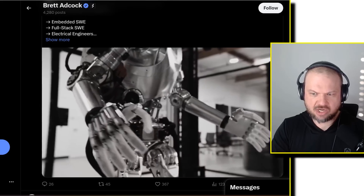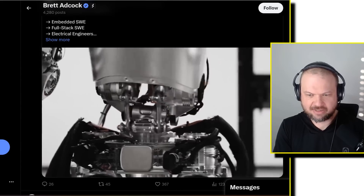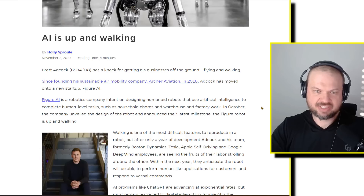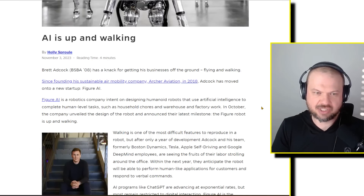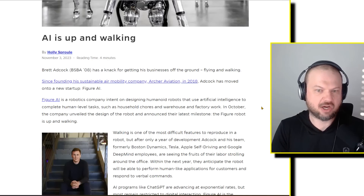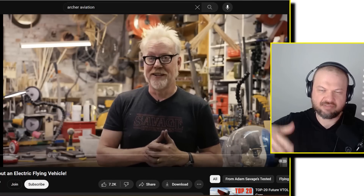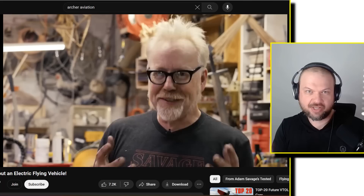Here's another shot of this robot walking around and moving, swiveling its hips — so it's able to walk. This isn't his first technology company. Since founding his sustainable air mobility company Archer Aviation in 2018, Adcock has moved on to a new startup, Figure AI. Archer Aviation is a vertical takeoff and landing air taxi, kind of like an Uber but for the air.